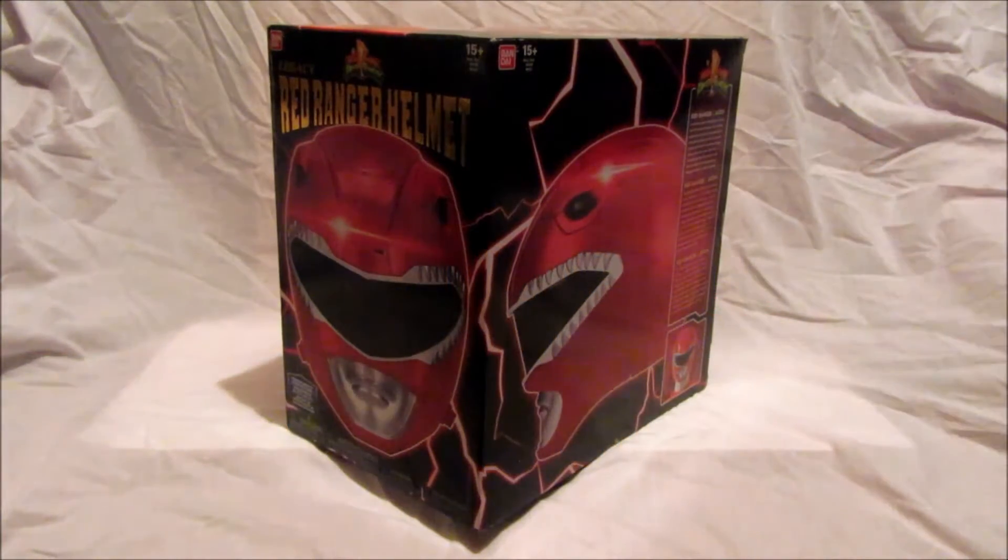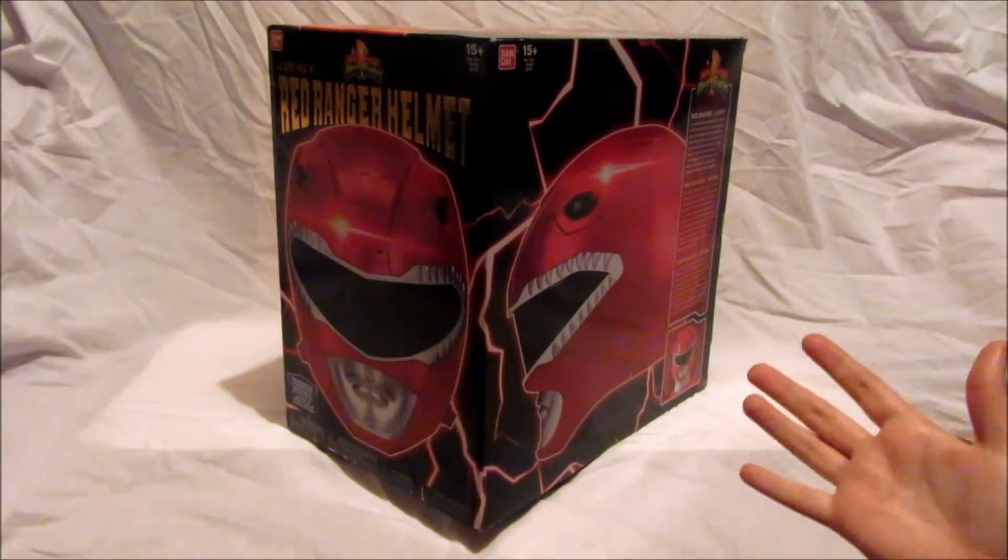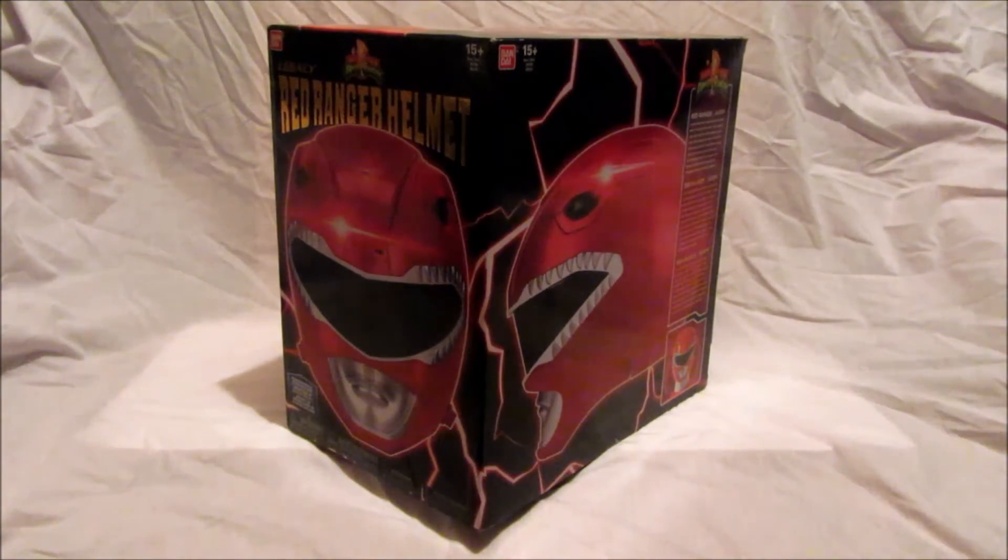This box is massive. I picked up this from MCM London Comic Con on the 29th of October and it was literally one of the items that I must have — one of those must-have items of that day, so I was so glad I managed to get this.